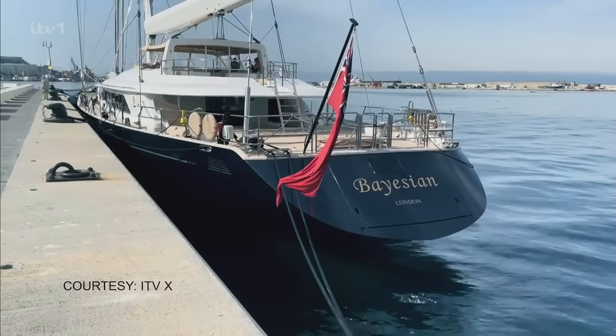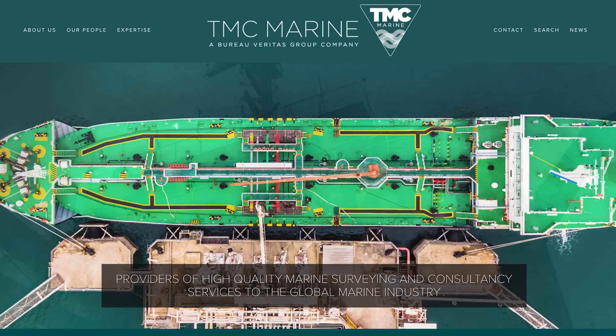Under maritime law in Italy, it's the owner — Mike Lynch's wife — who owns the company that owns the yacht, and she ultimately has responsibility for making this happen. They'll issue a wreck removal order to the owners, who then hand it over to their liability underwriters to run the whole process. In this case, they had an international tender arrangement managed by TMC, also based in London, with about eight international submissions that were evaluated and discussed with the Italian authorities, resulting in agreement on the process that has now started.